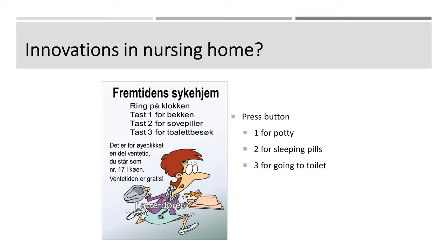For instance, you may want to do innovations in a nursing home. I found this one in my mother's nursing home — press button one for potty, two for sleeping pills, and three for going to the toilet. This is just a joke. Future in nursing science.